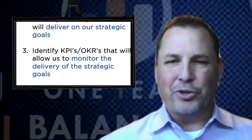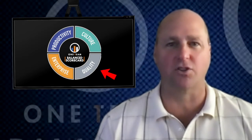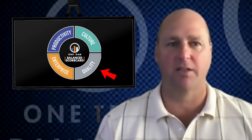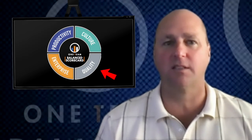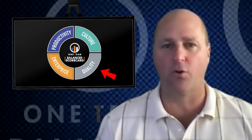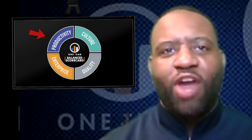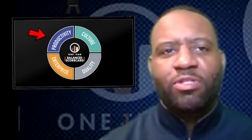Our balance scorecard will identify four different perspectives. Across each one, we will define goals, develop action plans, and KPIs. The first perspective is quality — we have to define how each function can contribute to our culture of quality, because driving a disciplined approach to excellence is required to upgrade our industry. The second perspective is productivity — defining what matters most when it comes to how each function and role impacts the organization.